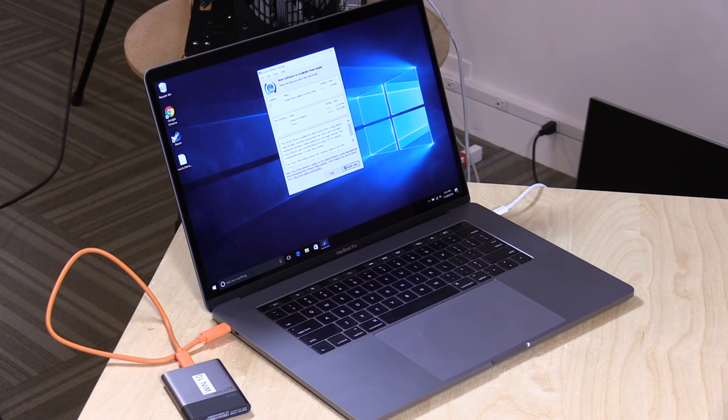Hey everybody, it's Lon Seidman and we are back with my MacBook Pro because Apple has apparently officially fixed the audio issue that was blowing out speakers on the new MacBook Pros when you are in Windows 10.